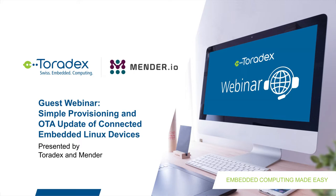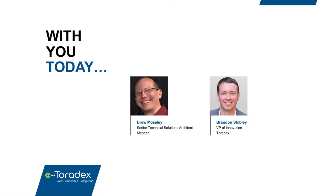Welcome everyone to this webinar hosted by Toradex entitled Simple Provisioning and OTA Update of Connected Embedded Linux Devices. We have with us today our guest and partner, Mender. My name is Brandon Shibley, VP of Innovation at Toradex. From Mender is Drew Mosley, Senior Technical Solutions Architect, who will be presenting the webinar today.